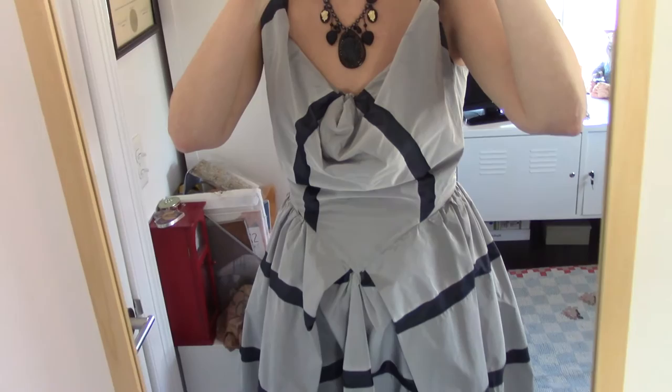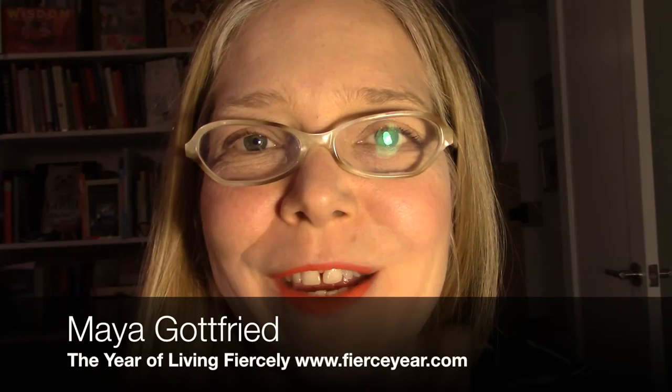Thanks for watching. This is part of my 'Year of Living Fiercely' — my year of not spending more than $100 on any piece of clothing, not buying anything that's not vegan, and not shopping at any fast fashion stores. You can read more about it at my website, fierceyear.com.